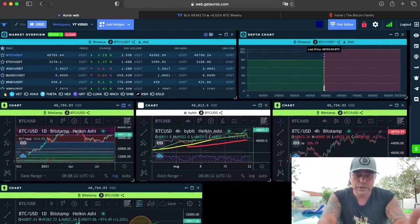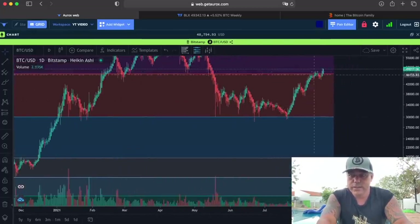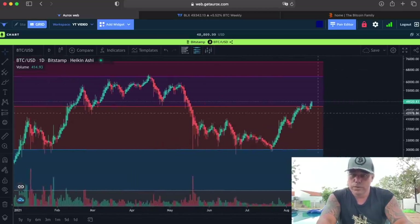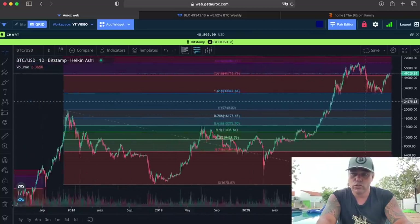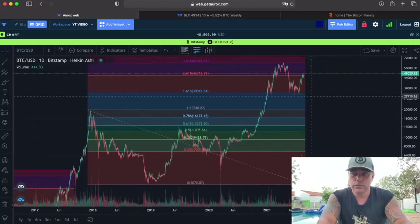Remember we were fighting that red line? Now we broke it — one candle closed above it, the next opened above it. We need to keep this candle above the red line. If we can do that, we'll go up a little bit, maybe retest that line again, then go up to that nice purple line at $63K, and then maybe even that red line at $73K. After that we can still have the blow-off top, just like in previous bull runs — we went to the purple line, then to the red line, then had that blow-off top.